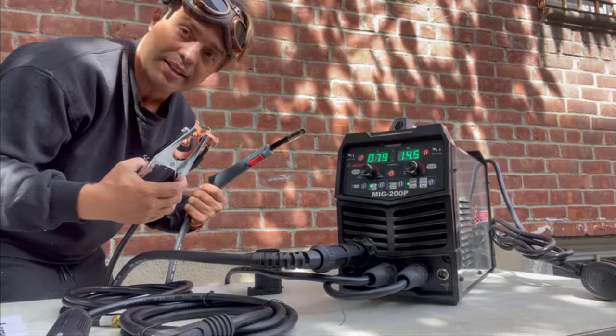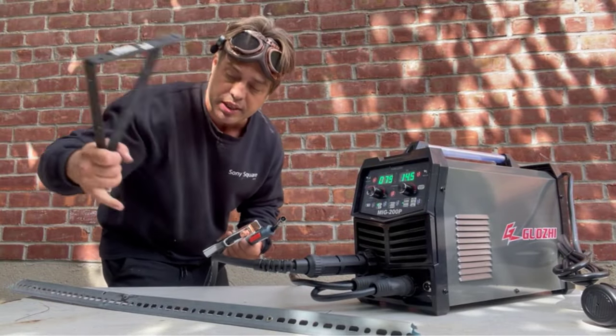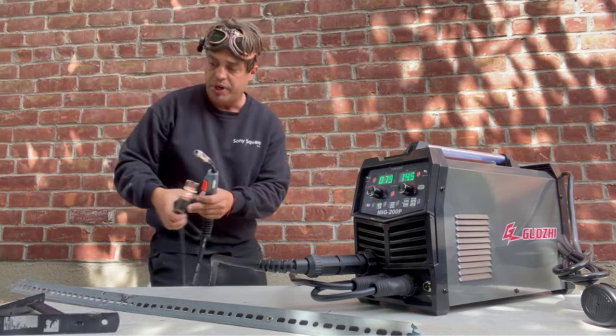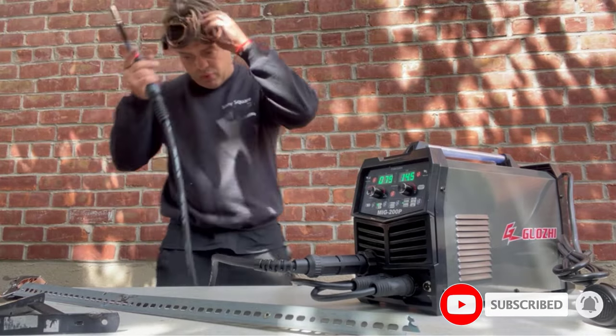Synergic control automatically changes the voltage and wire feeding speed by adjusting amperage. It is easy for both beginners and professional welders to operate. You can also switch to manual mode and fine-tune current/voltage freely.